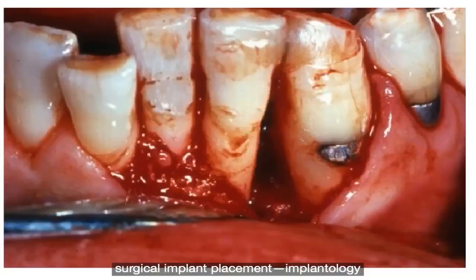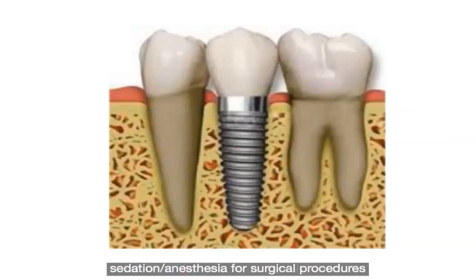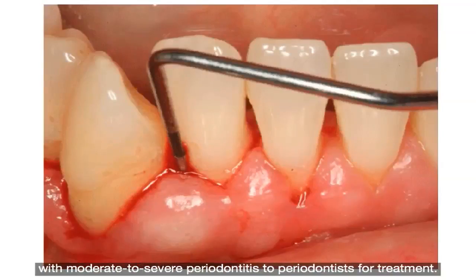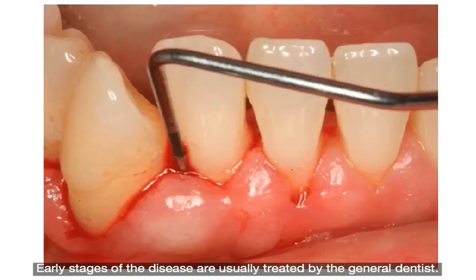Surgical implant placement and implantology, sedation anaesthesia for surgical procedures. General dentists will usually refer patients diagnosed with moderate to severe periodontitis to a periodontist for treatment. Early stages of the disease are usually treated by the general dentist.